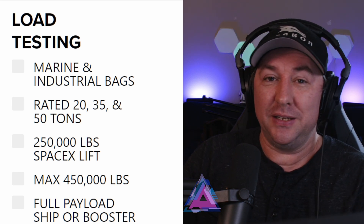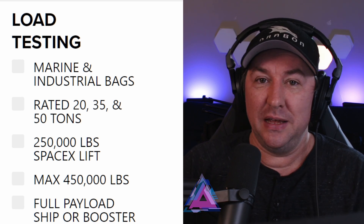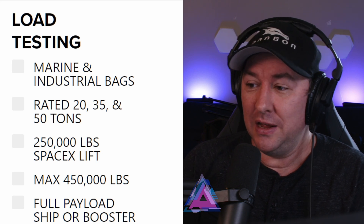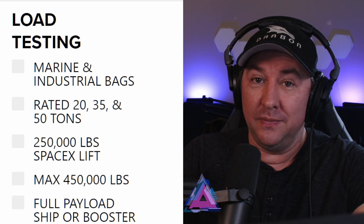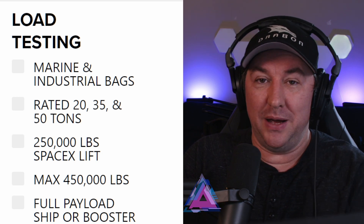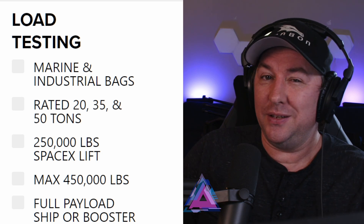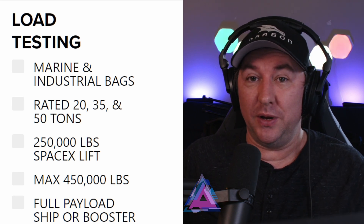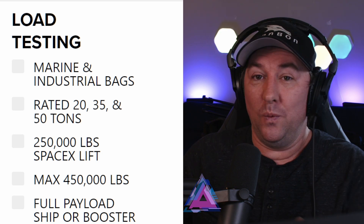Each one of these bags is rated between 20, 35, and 50 tons, so they need a bunch of them to make up 250,000 pounds. Going forward, the chopsticks could have a max lift of 250,000 pounds, which is a huge amount of weight — that's a full payload of a ship or a booster. So fully loaded, they could lift a ship or a booster with this.